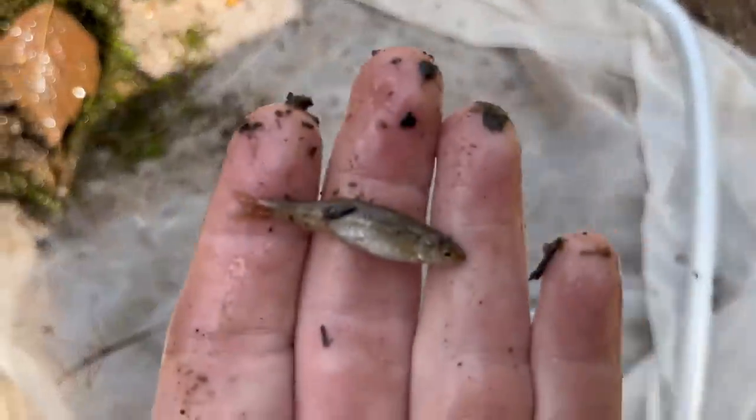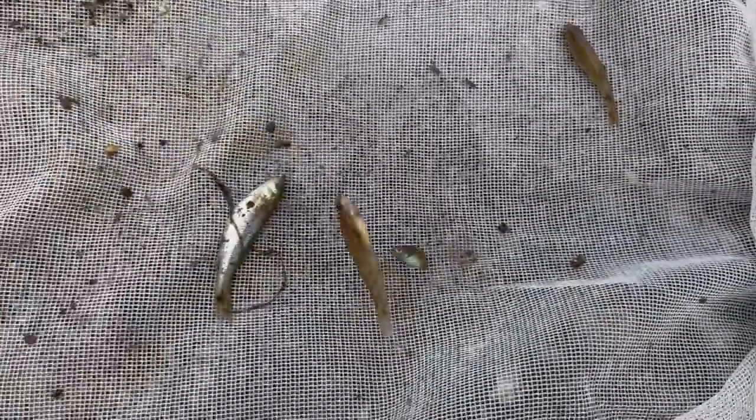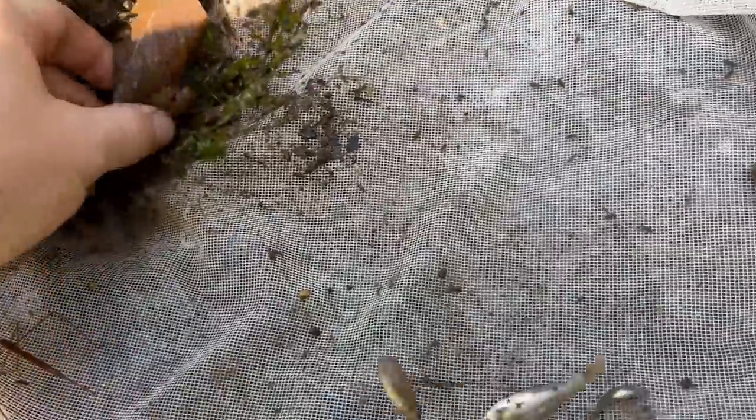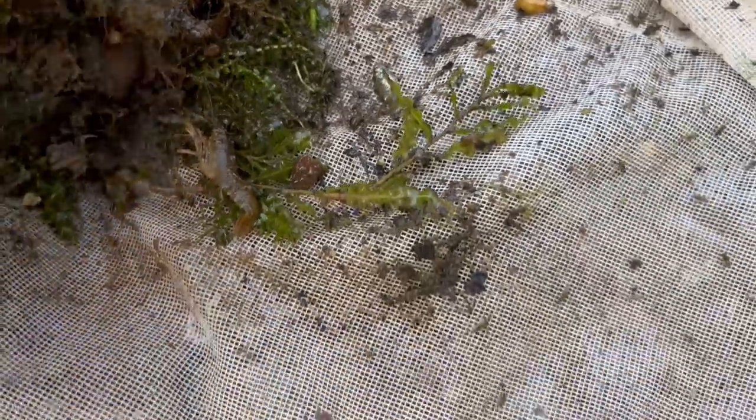Caught this guy who is some sort of creek chub, and this here which is also a creek chub. Caught a crayfish. There's a giant stick bug of some sort. Then there's a bluegill sunfish. Just from one little swing in a small area, we caught all of this stuff. It's amazing.